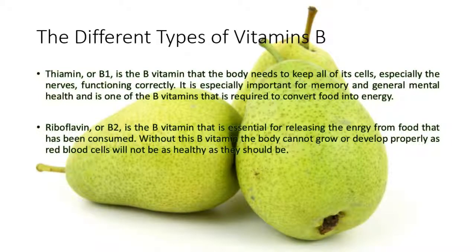Riboflavin, or B2, is the B vitamin that is essential for releasing the energy from food that has been consumed. Without this B vitamin the body cannot grow or develop properly, as red blood cells will not be as healthy as they should be.